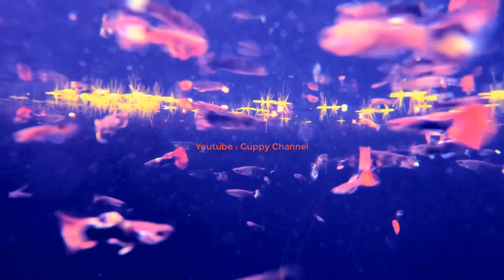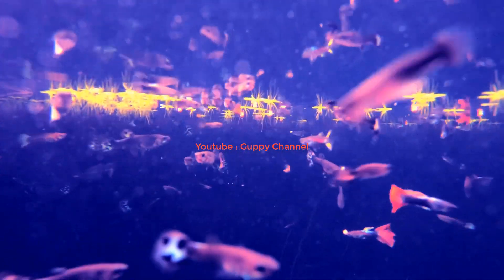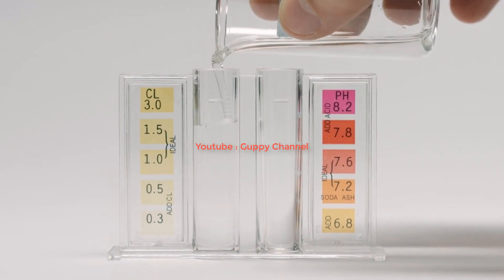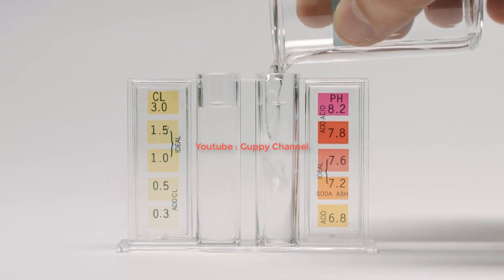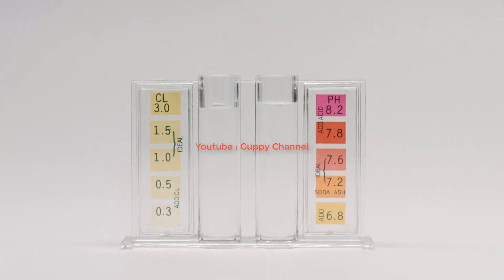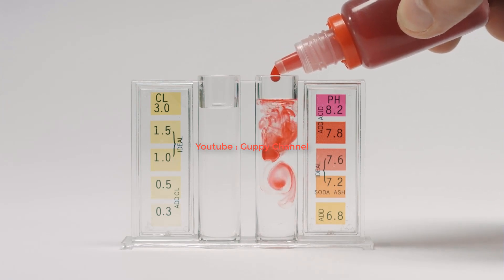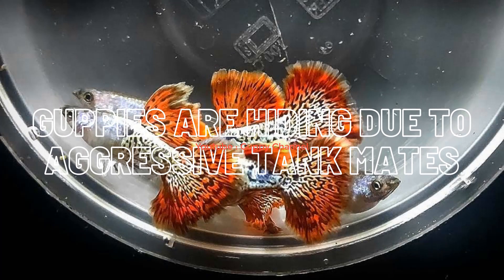Adding nitrifying bacteria such as API Quick Start can help speed up the cycling process. If you just set up your aquarium, you should also get a water test kit. I recommend the API test kit, which is very accurate for measuring the levels of ammonia, nitrite, and nitrate.